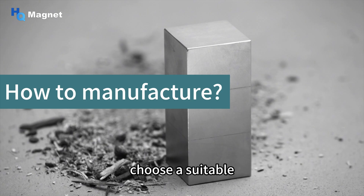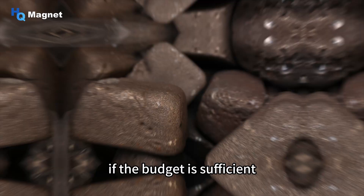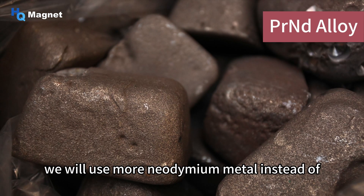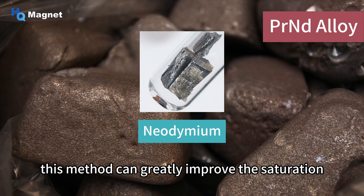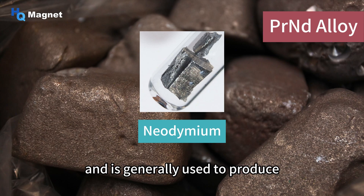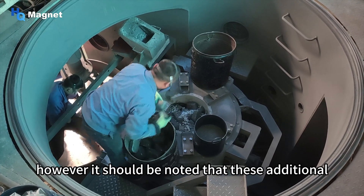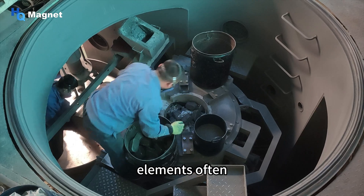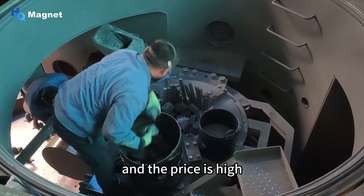First, we choose a suitable material formula based on customer requirements. If the budget is sufficient, we will use more neodymium metal instead of praseodymium-neodymium alloy for manufacturing. This method can greatly improve the saturation magnetization of the magnet and is generally used to produce ultra-high remanence magnets. However, additional elements often lead to an increase in one magnetic property and a decrease in another, and the price is high.